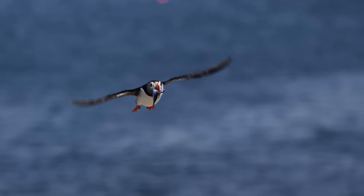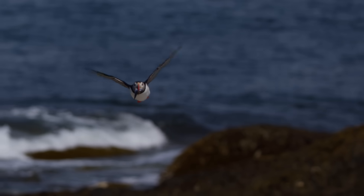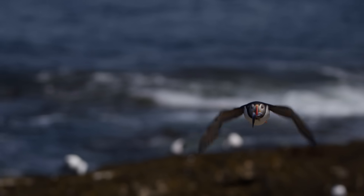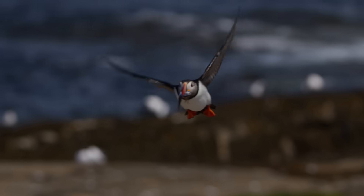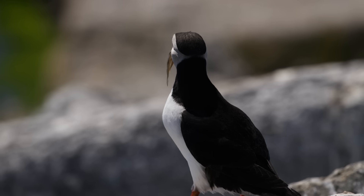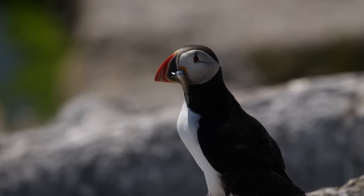Puffins primarily eat small fish, carrying their catch with the help of small spines on the roof of their mouths. With wings that can fly above and below the water, they are perfectly adapted for life on the coast.